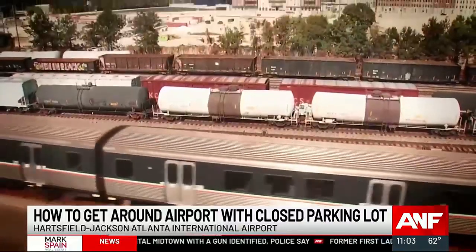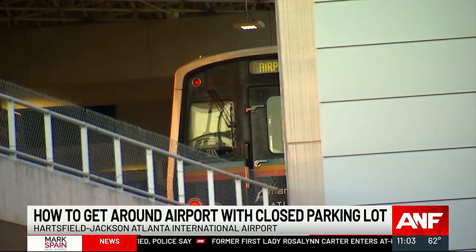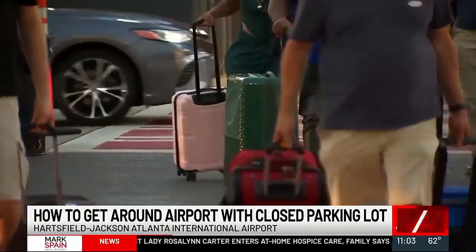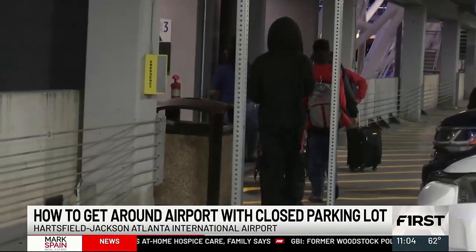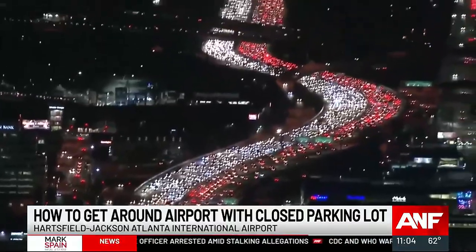MARTA says this is another inexpensive way for long-term parking at six rail stations like Dunwoody and Sandy Springs. You can pay $5 per 24 hours, and $8 per 24 hours at places like Lindbergh Center and College Park stations. Certainly much easier to jump on the train than grab an Uber or ask for a ride from a friend. Reporting in Atlanta, Asia Wilson, Atlanta News First.